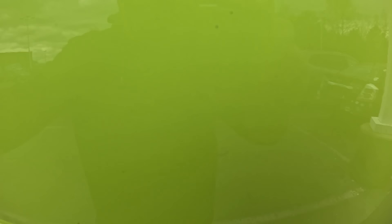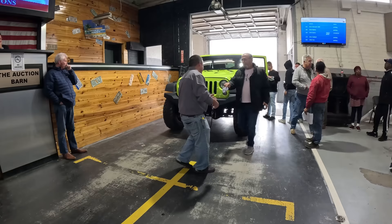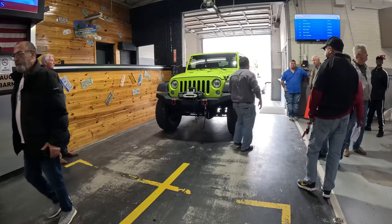Look how green that is. The announcement said airbag deployed, which means it's probably been in a wreck at some point. It's trying to start at $28,000 with no bid so far.